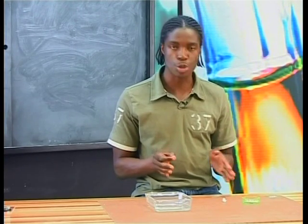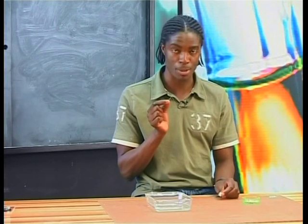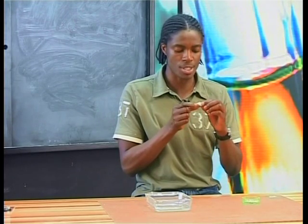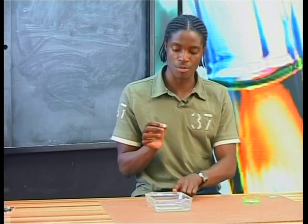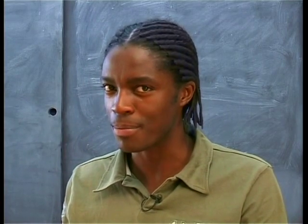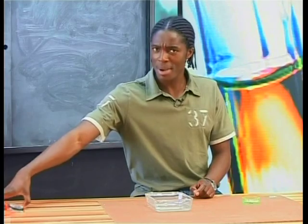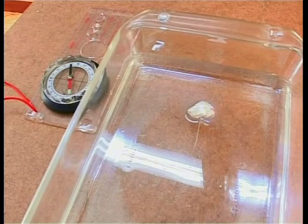What we're going to do now is make a water compass. I'm going to take this magnetized little pin and push it through this piece of polystyrene. Now I'm going to allow the pin to float on top of the water. In what direction do you think the pin is pointing? Could it be the same as the direction of the needle on the compass here? Why don't you try and make your own water compass?